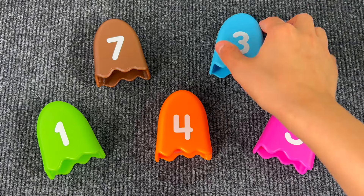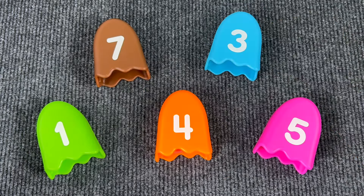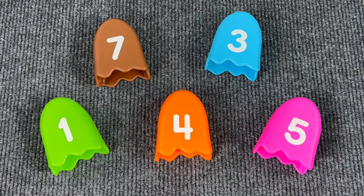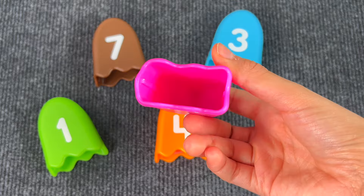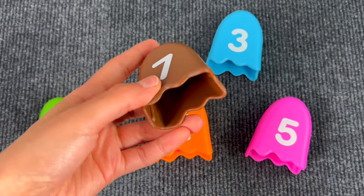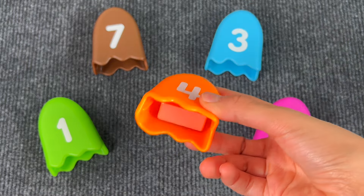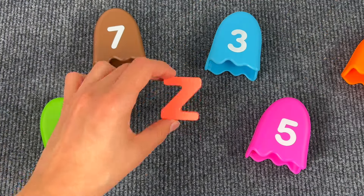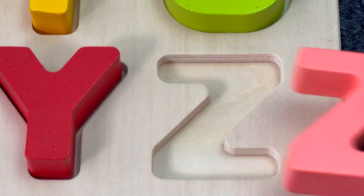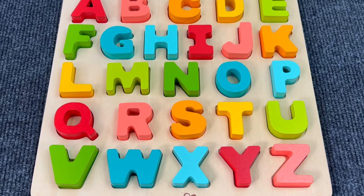Now let's check inside these numbers — number 3, there's nothing; number 1, nothing; number 5, nothing; number 7, nothing. Let's check number 4 — I think there's something. Yes! It's the letter Z. Z is for Zebra. Wow, thank you for helping me! Bye bye!